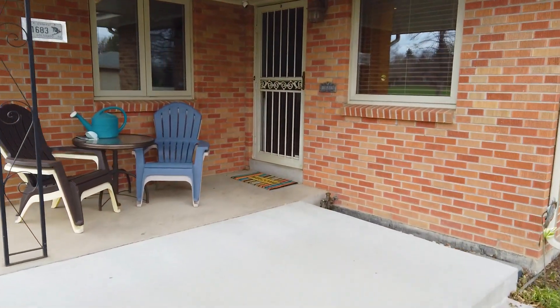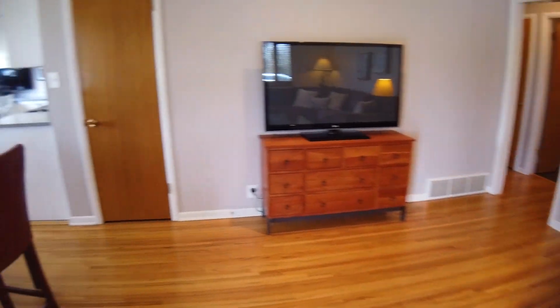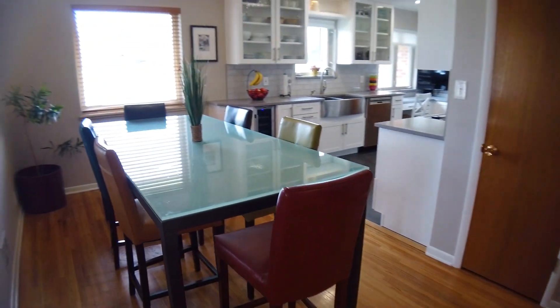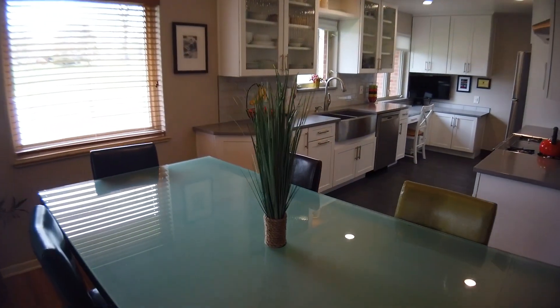This home has had the same owner since 1985 and is beautifully maintained. Built in 1958, it still has the original hardwood floors throughout the main floor, doors, molding, original mail slot, and intercom to keep the historic charm.